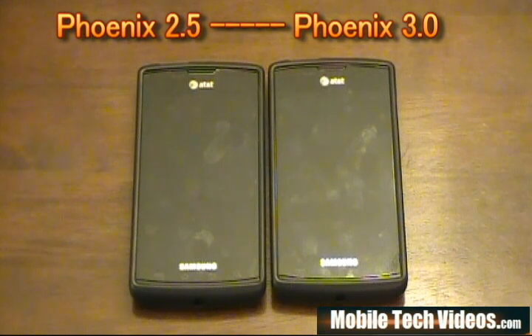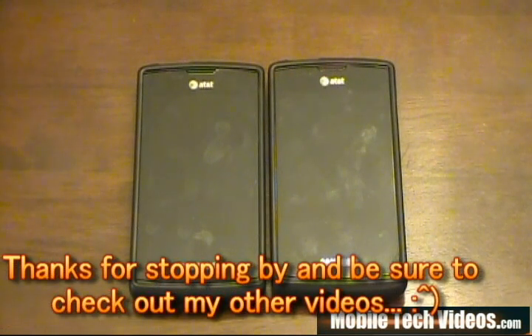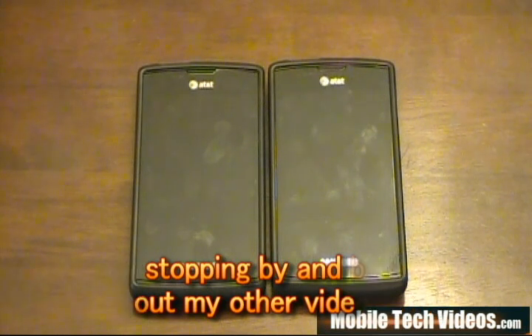I'm sure everyone in the Captivate community appreciates it as well. This has been another weekly ROM review brought to you by Mobile Tech Videos. Check us out at MobileTechVideos.com — we're working on building that up and getting more content daily. I'll be working on the download section soon to give you ClockworkMod flashable packages, all the GG ROMs, and a big repository for downloading. Check out our YouTube channel and feel free to browse through the videos. Subscriptions really mean a lot to us, so if you appreciate the content, please subscribe. This has been a Mobile Tech Videos presentation — thanks for stopping by, and as always, if you're ready to flash, good luck.